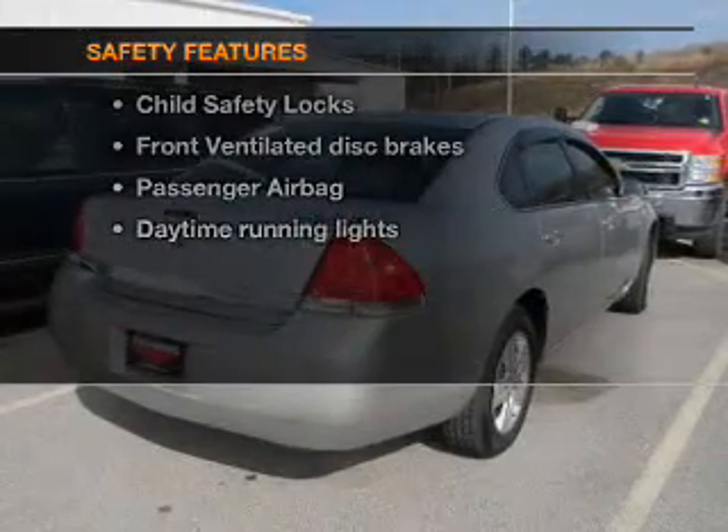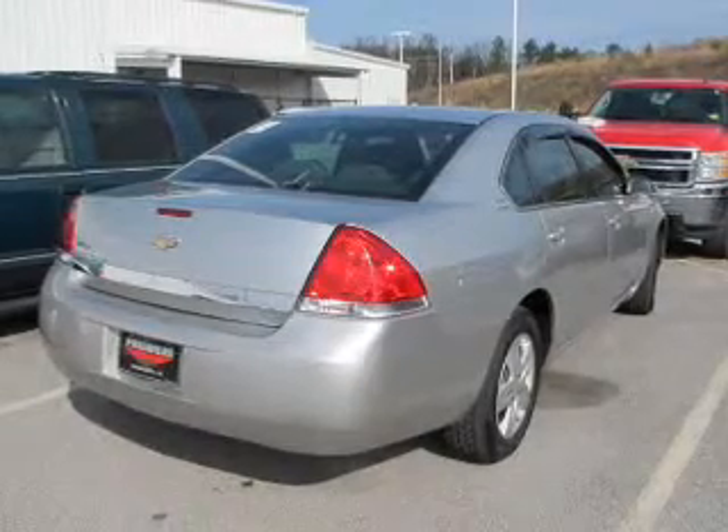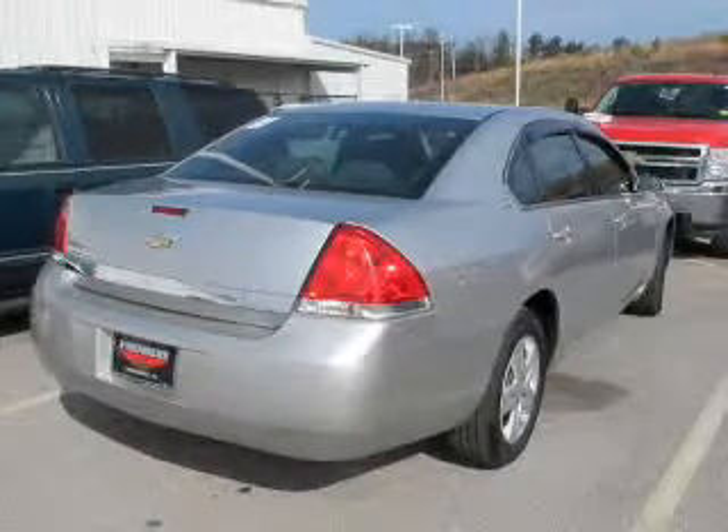And for your peace of mind, the following safety equipment is included: front ventilated disc brakes, passenger airbag, daytime running lights, independent suspension. Our website offers more information on all of our vehicles.